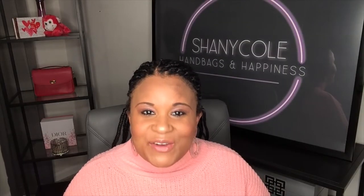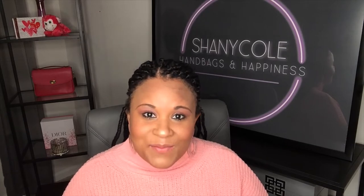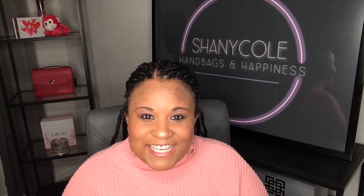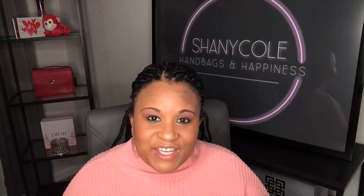Hi, my name is Shani Cole and welcome to my channel Handbags and Happiness. If you like videos about handbags, shopping blogs, or anything girly, pretty — just things that make you happy — please subscribe to my channel. I would greatly appreciate it. For today's video I have a new bag to show you; it was on my wish list.